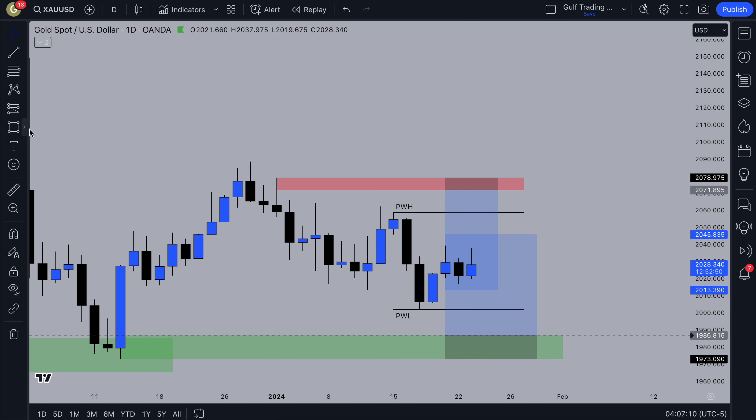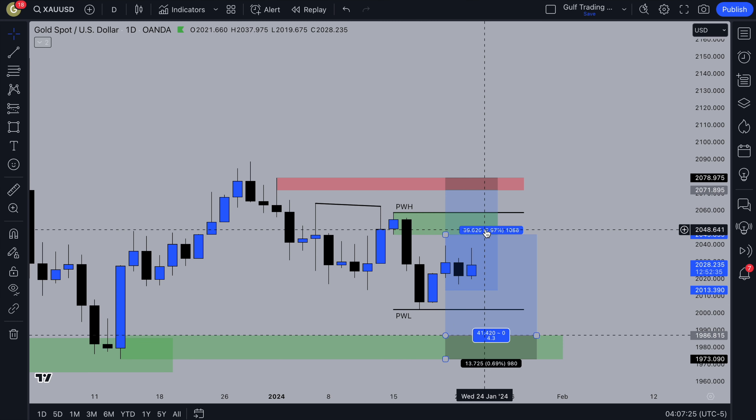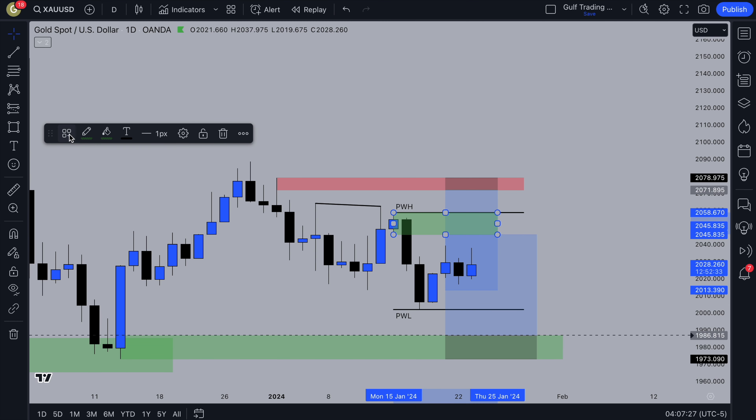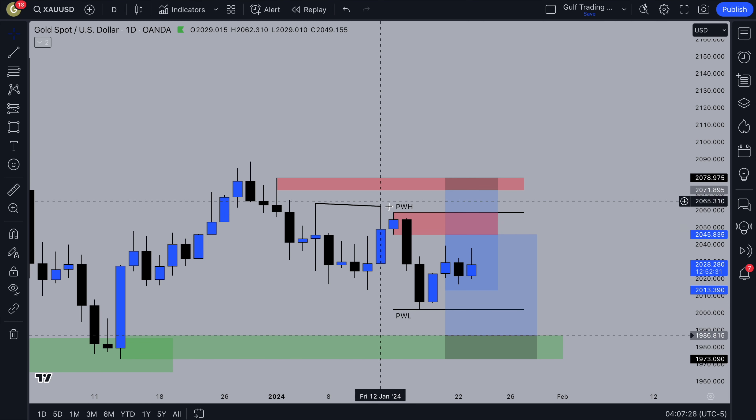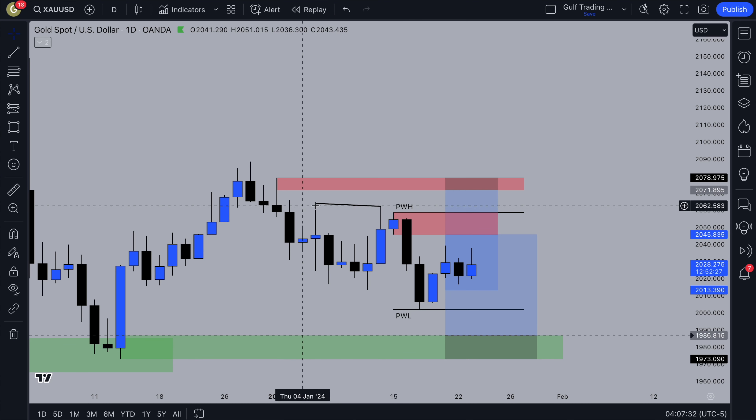You've also got this daily supply zone, but I don't really like it because there's going to be liquidity above these equal highs over here. You don't want to trade when there's liquidity above your zone because it's likely that it's going to get taken out. So this supply zone — even though it looks good, push up and push down, it looks like a liquidity sweep — there's some liquidity above it, so I'm going to ignore that.